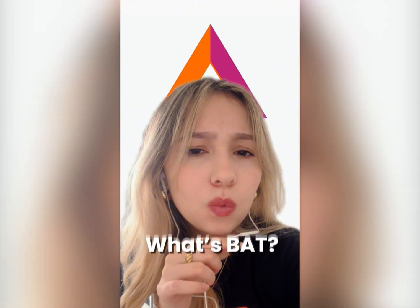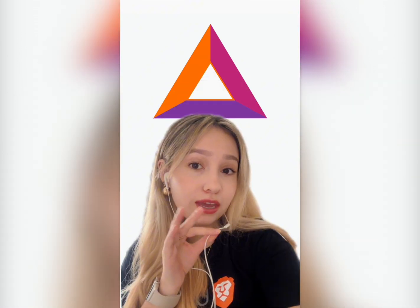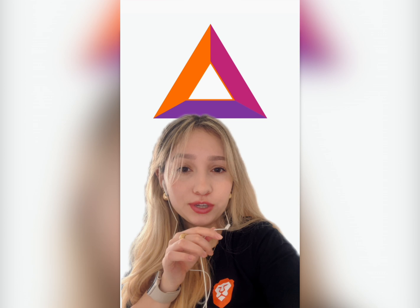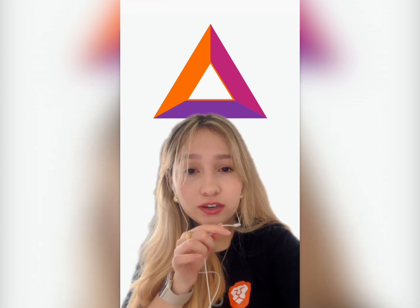You might be thinking, what's BAT? It stands for Basic Attention Token. Every time you see a Brave Ad, you earn BAT — think of it as a small reward for a bit of your attention, paid in a digital token you can collect, save, or use to support your favorite creators within Brave.